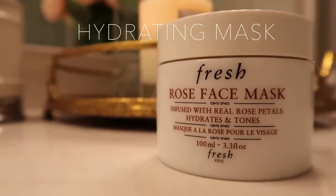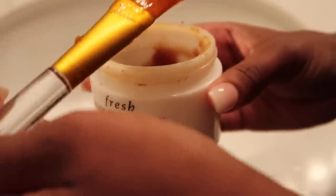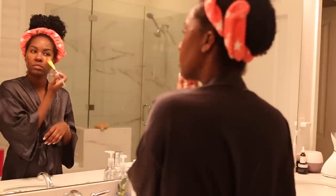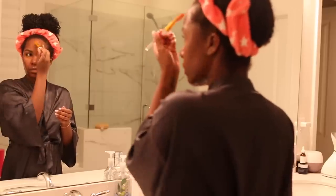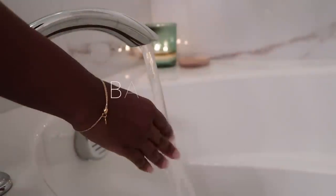After the shower I like to go in with a hydrating mask. I've been loving this rose face mask from Fresh — I've actually purchased this a few times. I'm going to apply that to my skin; this is the last mask I'm going to apply before I start my bath.